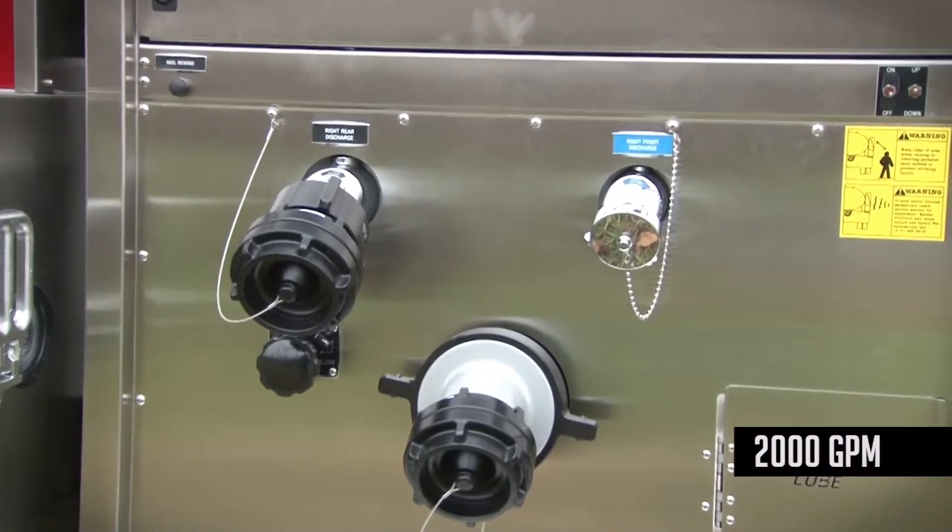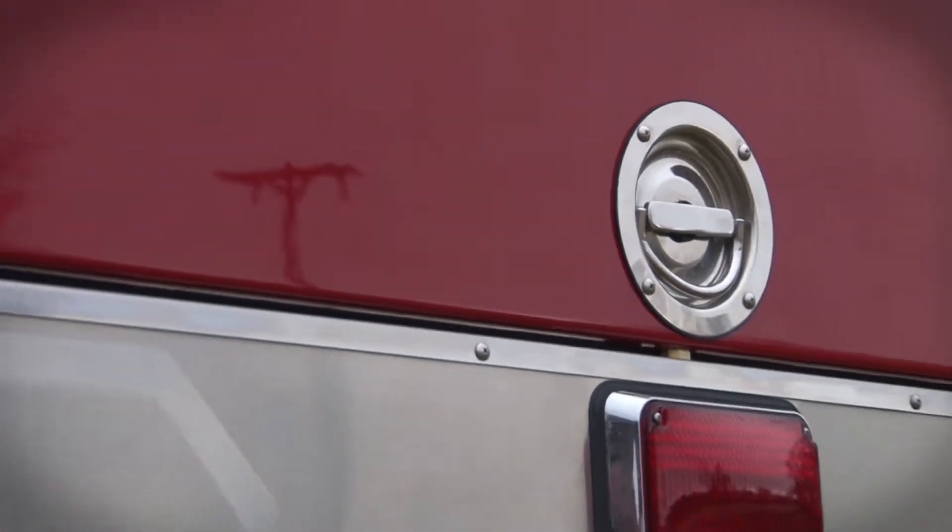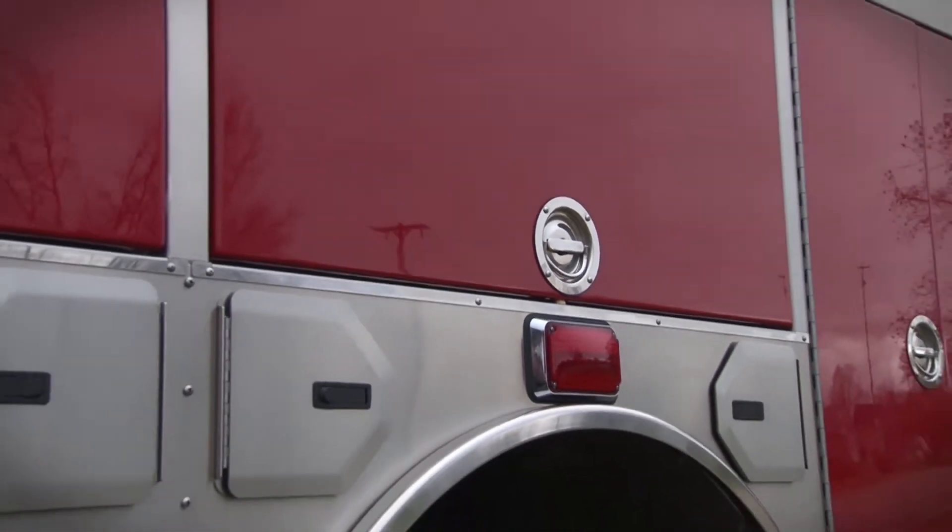The H&E hydrotechnology side mount pump delivers 2,000 gallons per minute performance. The body is durable, corrosion resistant H&E stainless steel, featuring aircraft quality bolting construction for dependable, maintenance-free service for years to come.